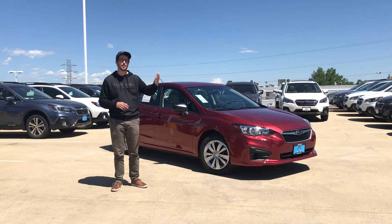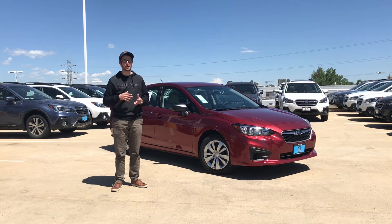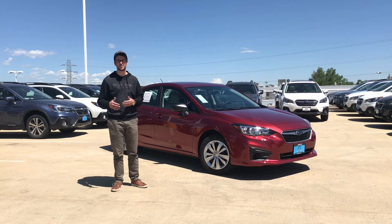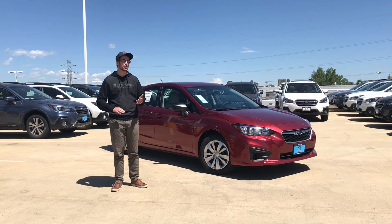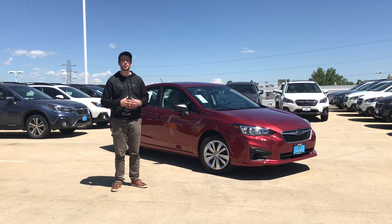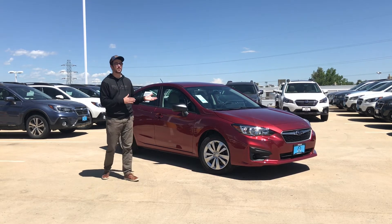Our all-new seven to eight passenger Subaru Ascent that's coming out later this year is actually built on the same platform as this. Compared to the previous generation that ended in 2016, it's significantly quieter, much more fuel-efficient, nice and easy over the bumps — overall just a better, safer platform for the vehicle. Something we're very excited about.